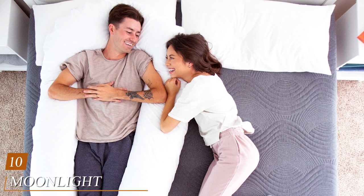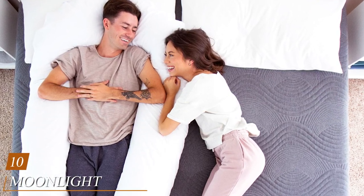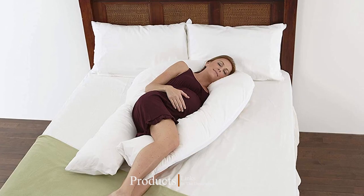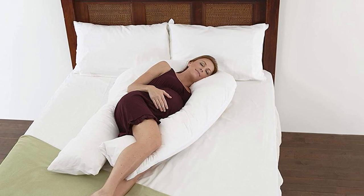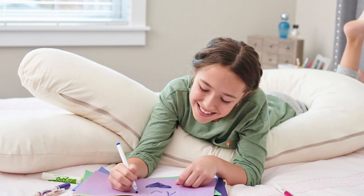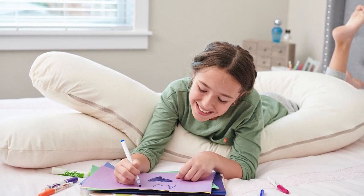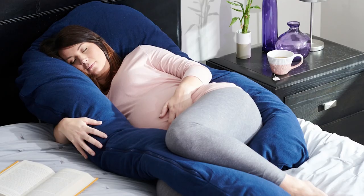Finally, the number ten position is dominated by the Moonlight Slumber Comfort U Deluxe Pillow. This highly comfortable and supportive full body U-shaped pillow will also fully support your neck and shoulders. It features a 100% cotton cover with a soft polyester filling, offering excellent support and comfort for your entire body, as well as the neck and shoulders in particular. It cradles your back for effective back pain relief and spinal support, and is perfect for all individuals, including pregnant and nursing mothers.